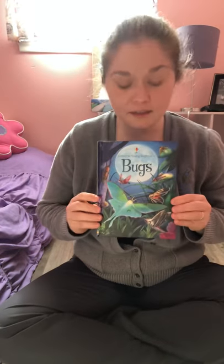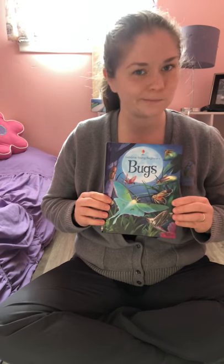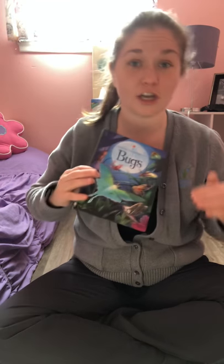That lovely book was all about bugs — but are all bugs insects? That's kind of a trick question. We often use the words 'bug' and 'insect' interchangeably, like they're the same thing. But insects are more specific — there are a few things that make an insect different from other bugs.